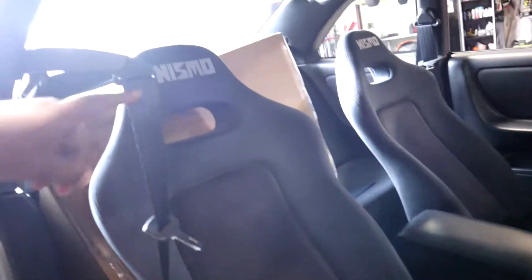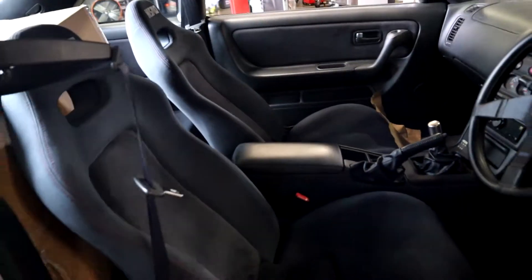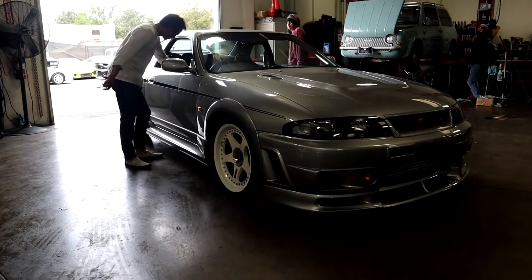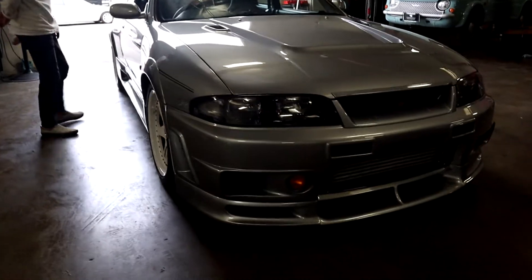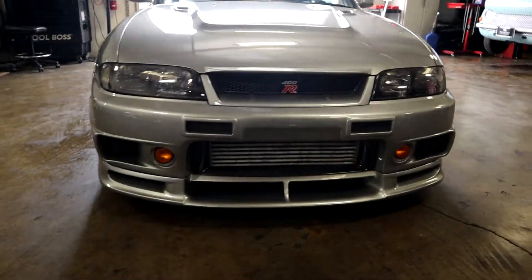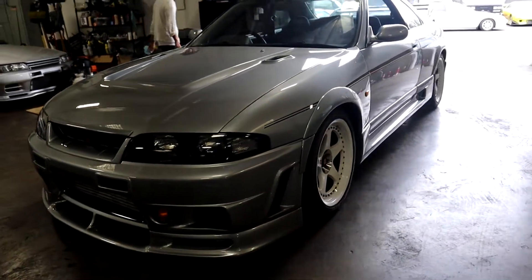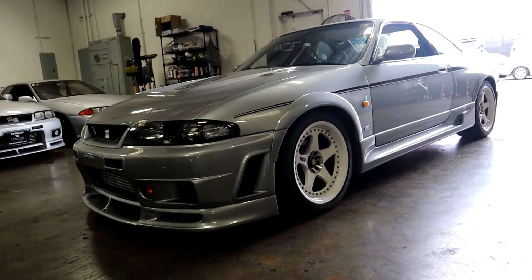And of course, the Nismo spec seats. I am really geeking. This is super awesome. This, to me, is the best JDM rarity ever, as the 400R was always my favorite car, which led me into loving the 33. But that is a unicorn. If you would have asked a younger Steve if I ever would see a 400R in person, I would have told you no.